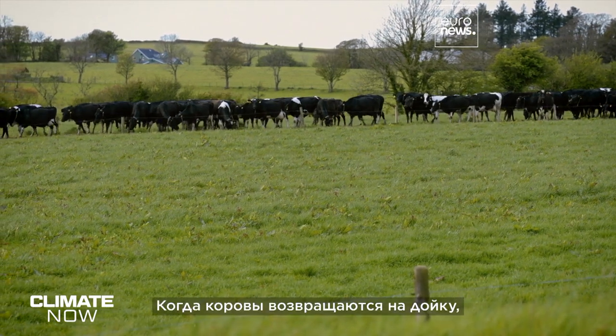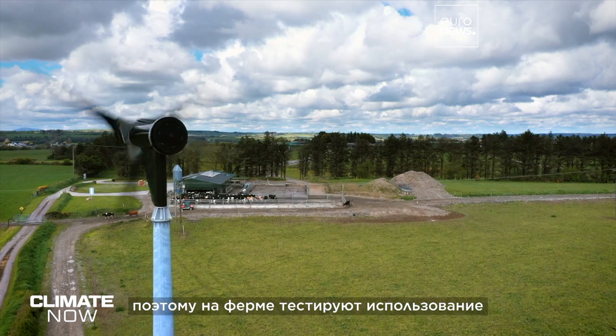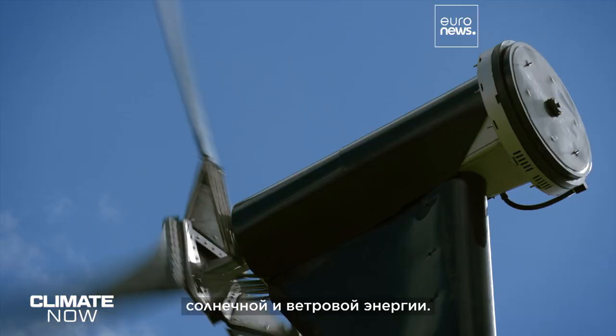Each time the cows come in to be milked, the farm sees a spike in electricity demand. So they're testing how to fit wind and solar energy into a farming business.